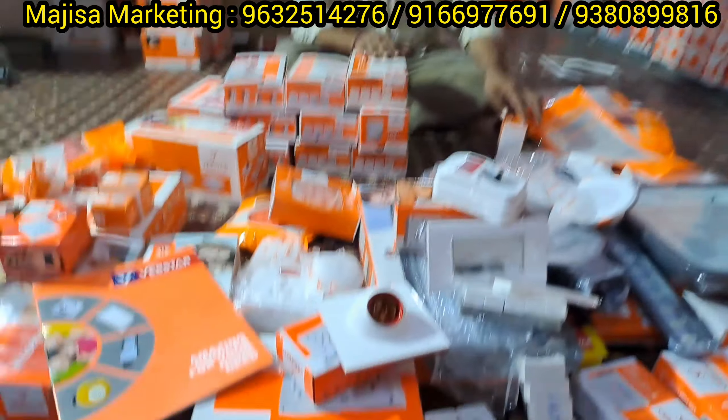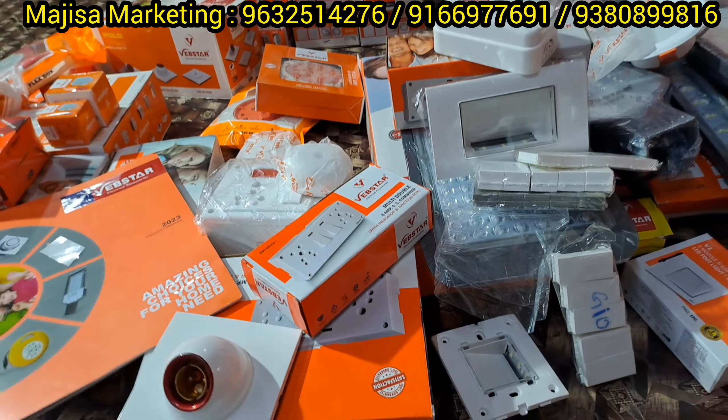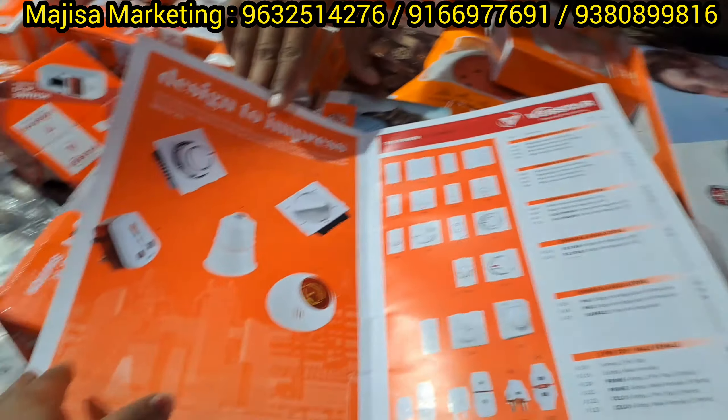Hello sir, welcome sir. Tell me sir. Magisa Marketing is near Majestic, Bangalore. Friends, we have Magisa Marketing. Last time we did an electrical shop visit. What are the collections, price ranges, and samples? This product is available.